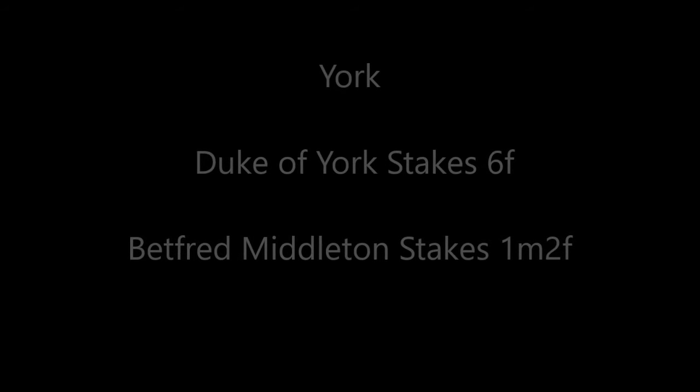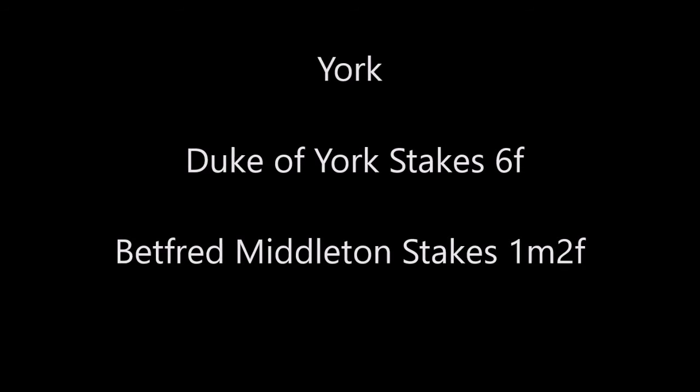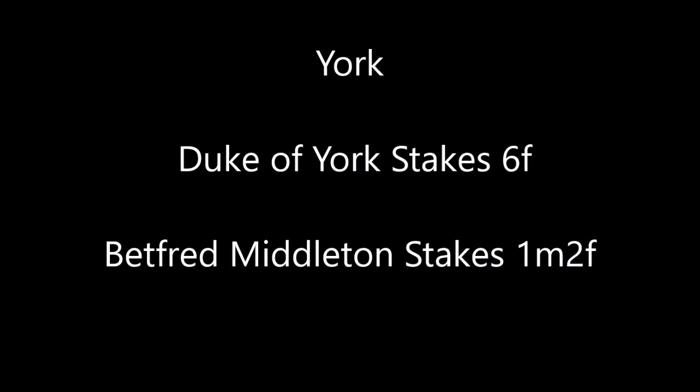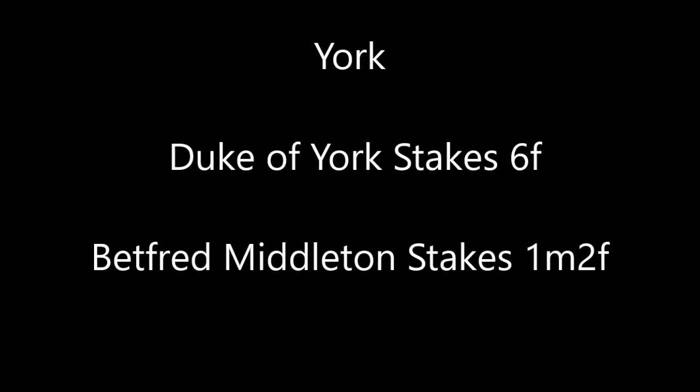We'll then be finishing off day one's action with a trip to York. The Duke of York Stakes is first — that's a six-furlong sprint, lickety split, blink and you'll miss it. And then we've got the Betfred Middleton Stakes after that over ten furlongs, which is a good quality group race for fillies. So that'll be your day one.